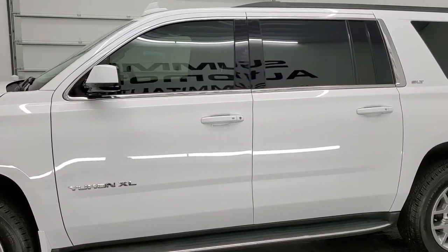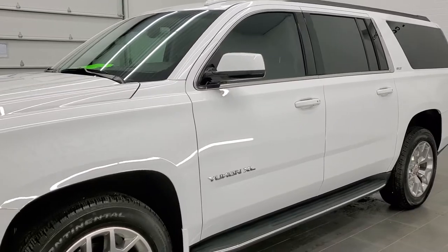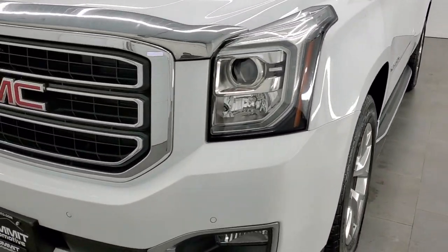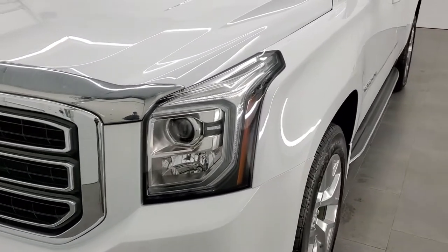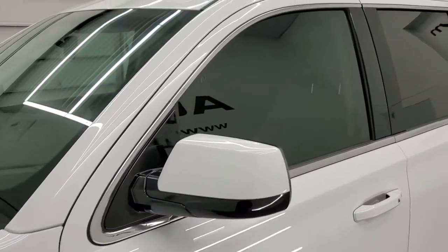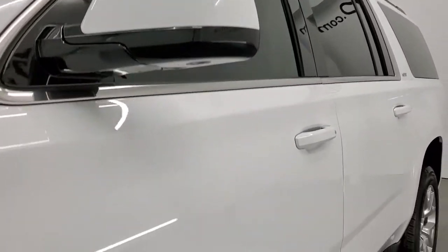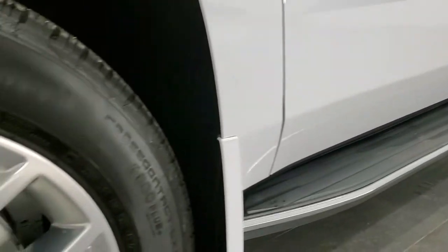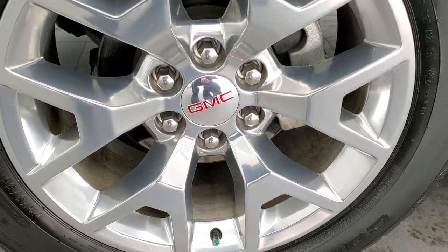Summit White is the color. We shoot all of our videos in 1080p, 60 frames per second. So if you have HD capabilities on your computer, tablet, or smartphone device, turn them on right now because it is definitely your best way to check out the quality and condition of the vehicle before seeing it in person. In the upper right-hand part of your screen, there's a link to our website for this vehicle — click that and check us out there.